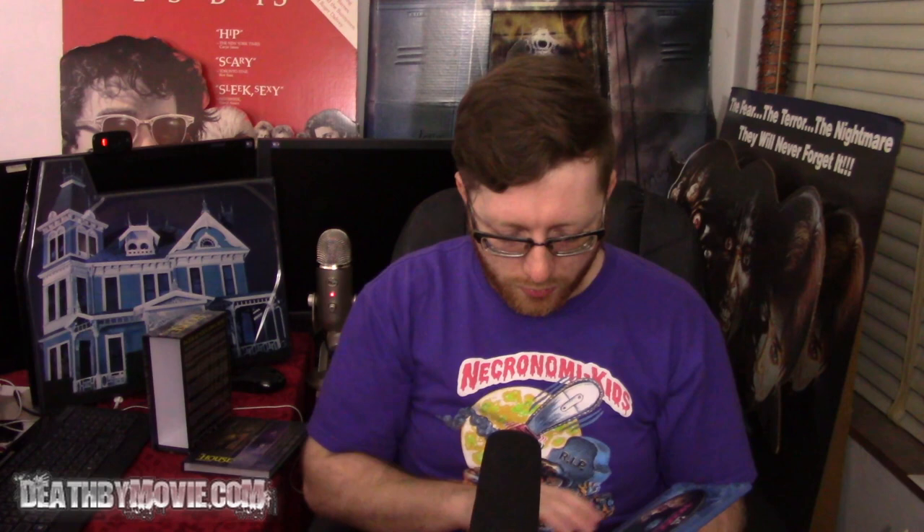Now we're on to House 4 — that's good cover art. Nothing but a block of text on the back, reversible cover with the original cover art, and different disc art for each disc. This one as well is only Region B and Region 2 for the DVD.